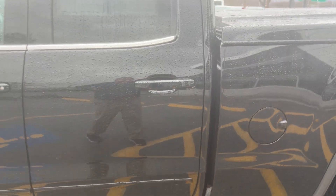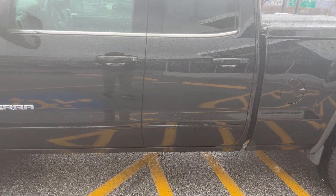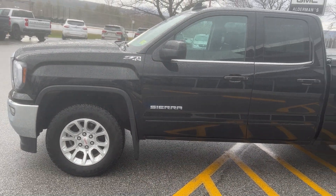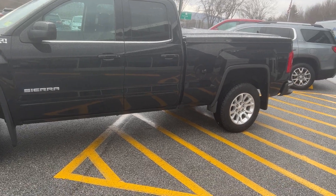It would have your rear window defogger. This is of course onyx black, which is a very pretty color. This is a one-owner vehicle that was bought here, showing that it has a clean Carfax.